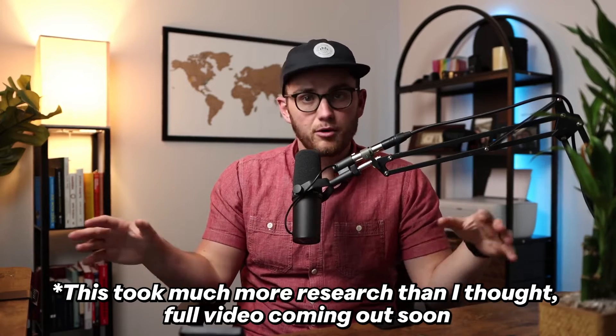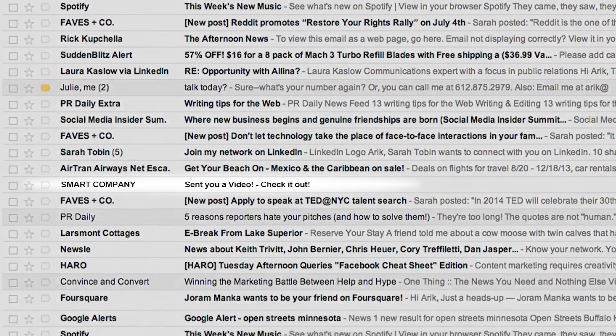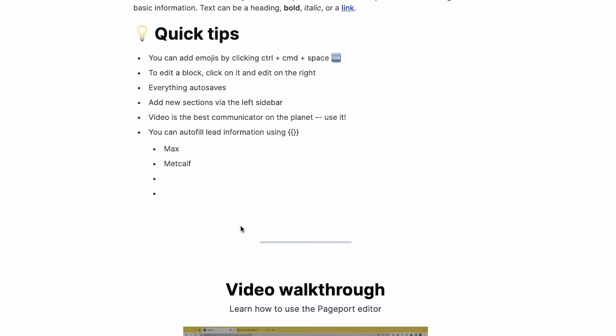Imagine you're applying for a mortgage and your form gets sent to 15 or 20 different mortgage companies all reaching out to you — you have no way of figuring out who to choose because none of them stand out. But then out of the blue, one smart mortgage company sends you a custom landing page with your name on it and a vertical video at the top saying, 'Hey, we're so excited you submitted our form, we'd love to talk to you.' Who are you most likely to choose? Obviously the one with the custom landing page.